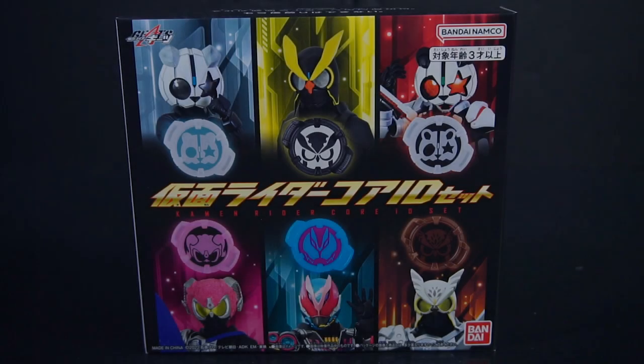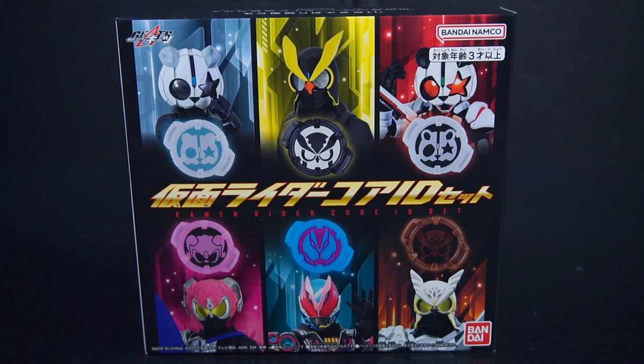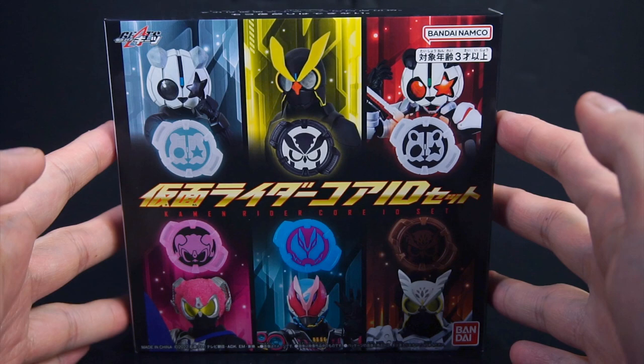This is Writer here to review the Kamen Rider Geets Kamen Rider Core ID set. This is a premium Bandai set of Core IDs comprising of the riders within the first and second DGP games — basically the first quarter of Geets.